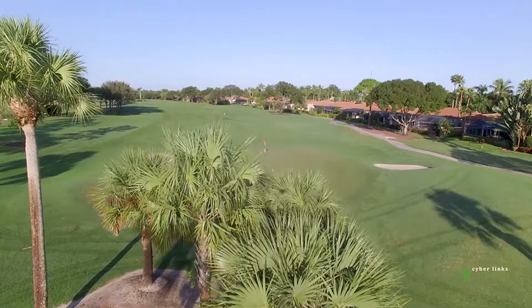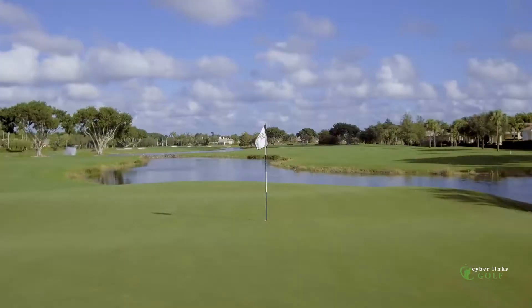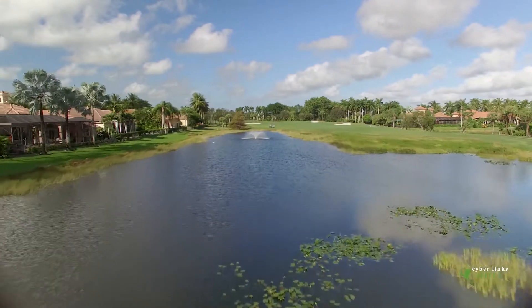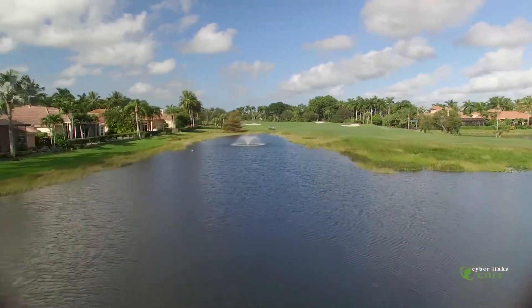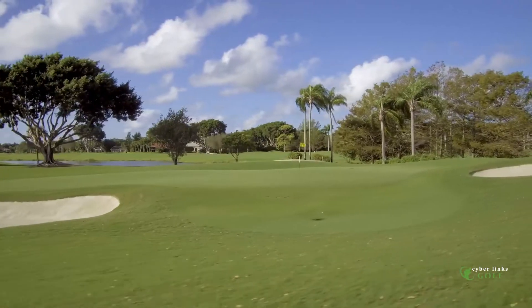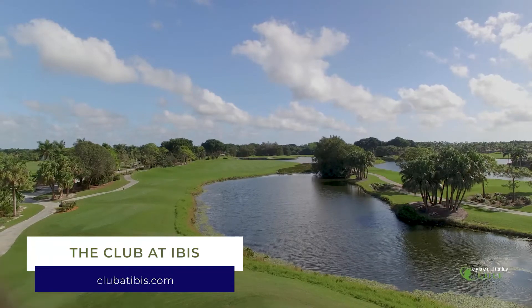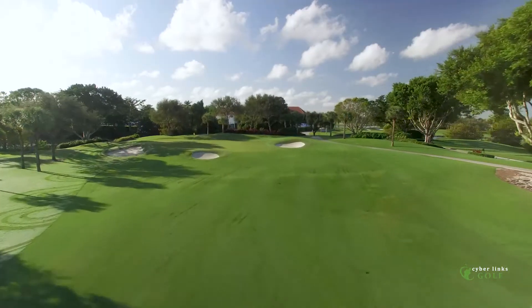The Jack Nicklaus-designed Legend Course at the Club at Ibis is one of three spectacular layouts you can play day in and day out as a member of this West Palm Beach private golf club community. What's great is there's a lot of variety between the three golf courses, so depending on which course you're playing, you get a different experience every time.